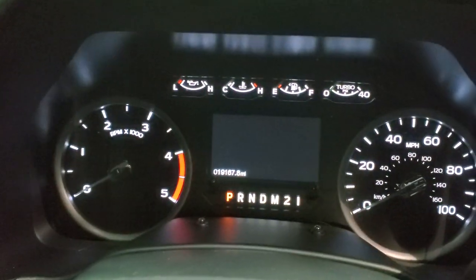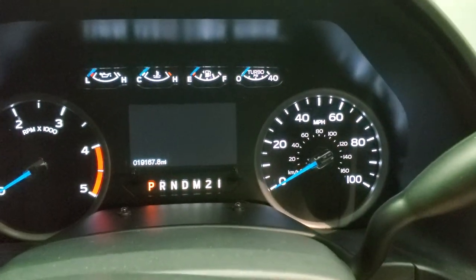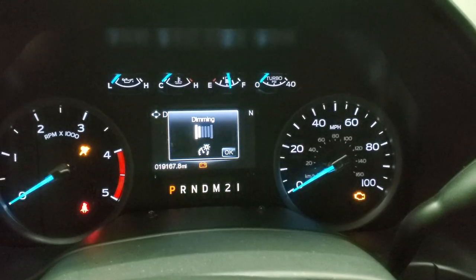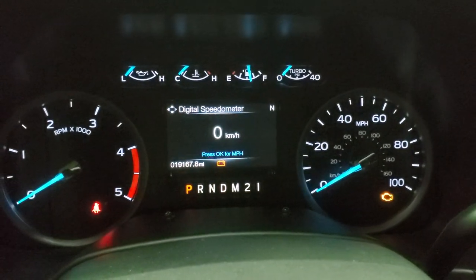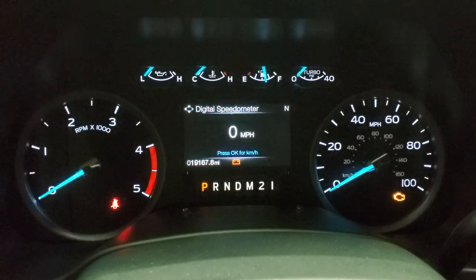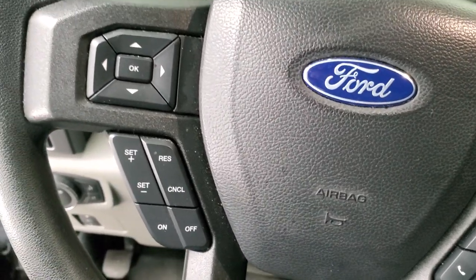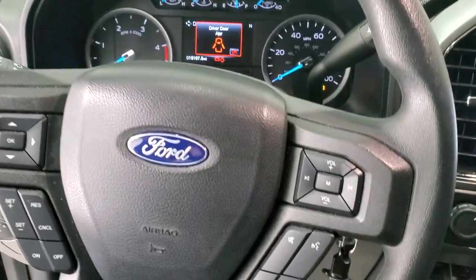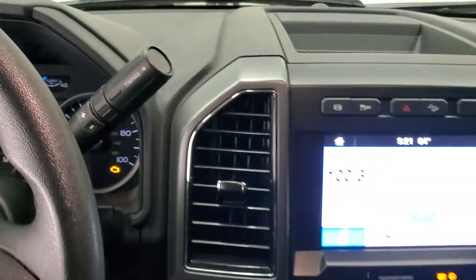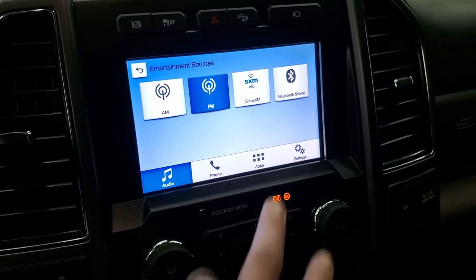Hopping inside the vehicle, this one has 19,167 miles. Turning the ignition on, you have the digital speedometer, compass display, and the instrument cluster is very nice and clean. On the left you get cruise controls and information center controls. Bluetooth and audio controls are on the right. It does come with the six-speed automatic transmission. This one comes with the Sync radio — AM, FM, and SiriusXM radio capabilities.